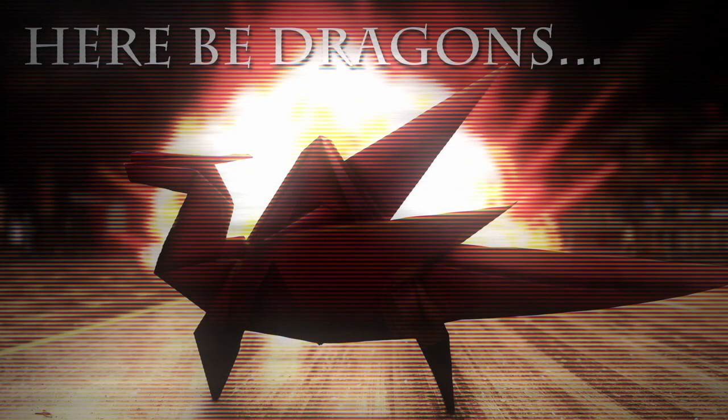Hello everyone, I'm the Goodfellow and welcome back to the SCP Foundation. Today we're going to take a look at SCP-1762, affectionately titled, Here Be Dragons.